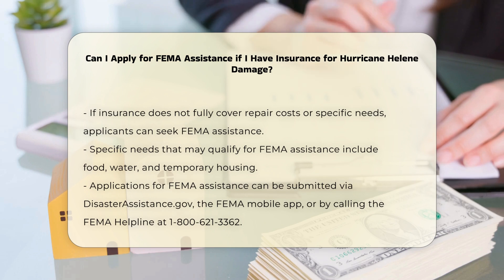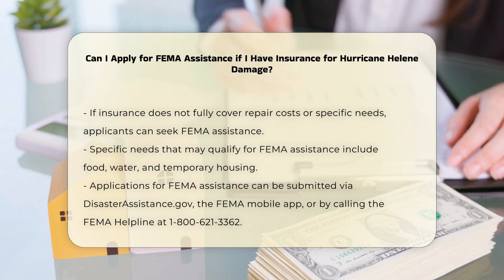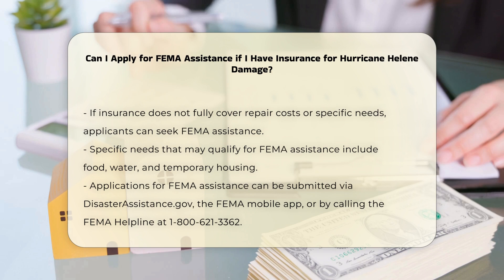However, if you have damage to your home or personal property that is not fully covered by your insurance, you can still apply for FEMA assistance. For example, if your insurance does not cover all the costs of repairs, or if you have specific needs such as food, water, or temporary housing, FEMA can provide additional support.